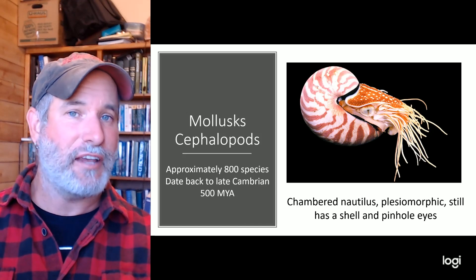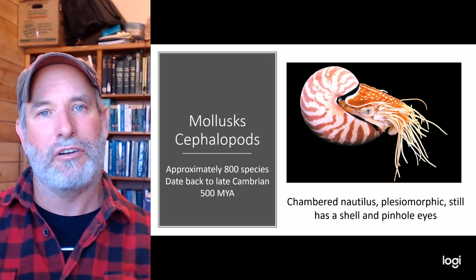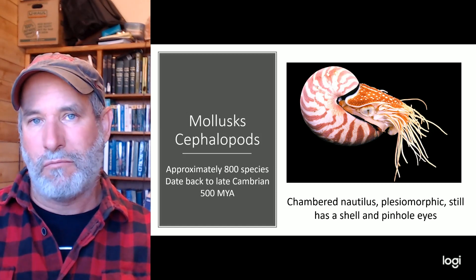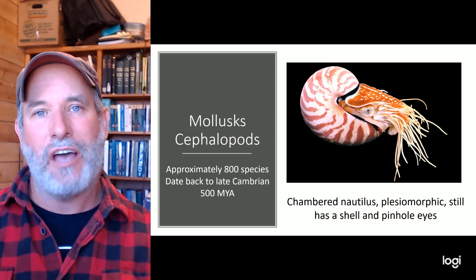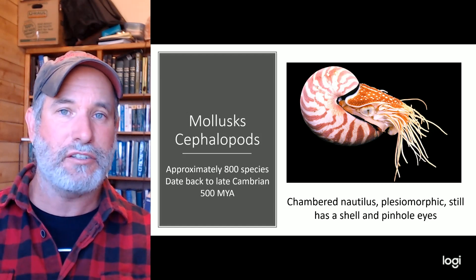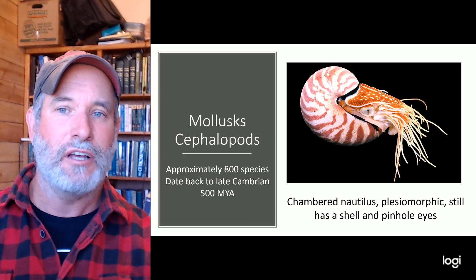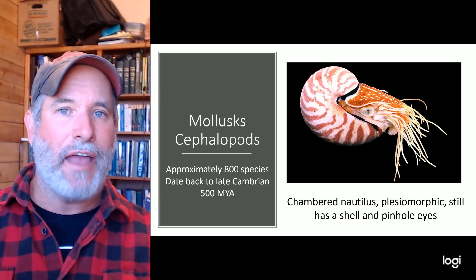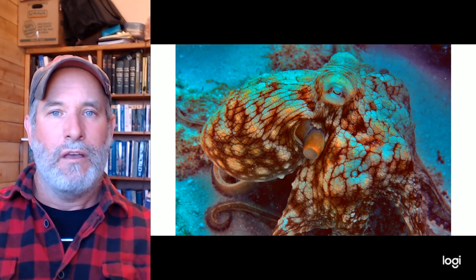Cephalopods — meaning 'head-foot' — include approximately 800 species dating back to the Cambrian, over 500 million years ago. The chambered nautilus is considered plesiomorphic, meaning it retains an old body shape. It has a pinhole eye, lots of tentacles, and still has a shell. It can put air in that shell to help maintain perfect buoyancy in the sea.